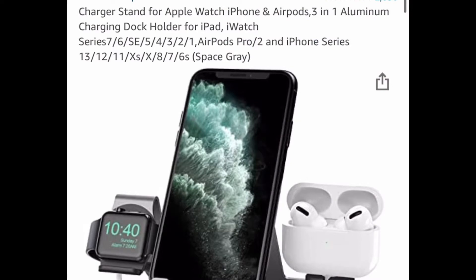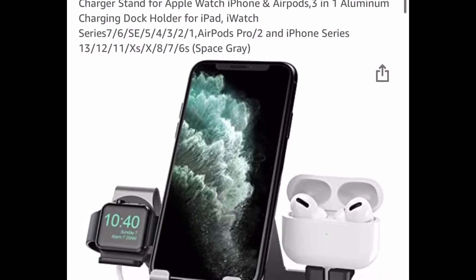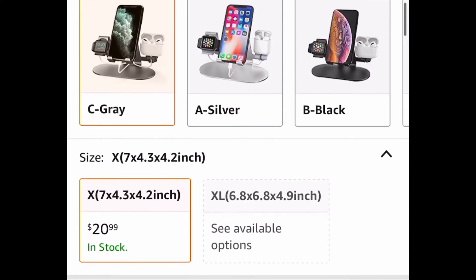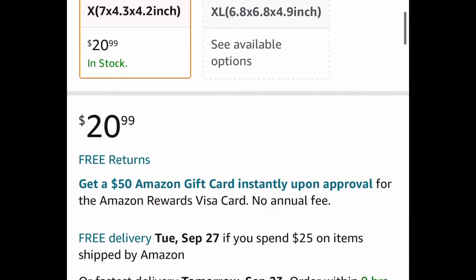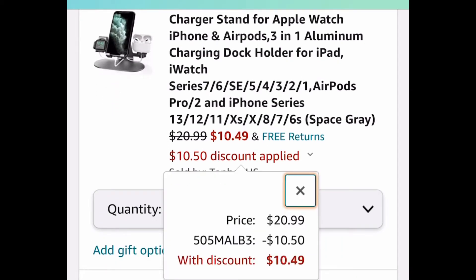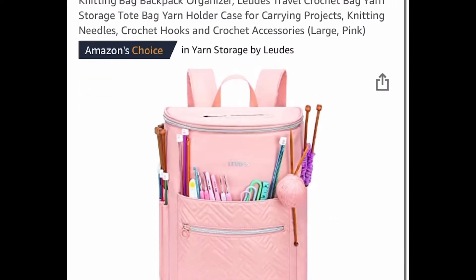For the first one, we have a charger stand for Apple phones. Just make sure it works with your phone, but you could also connect your AirPods and your watch as well. It's listed for $20.99, but when we insert this code, it's going to drop it down to $10.49. Remember, it's never too early to shop for Christmas, you guys.